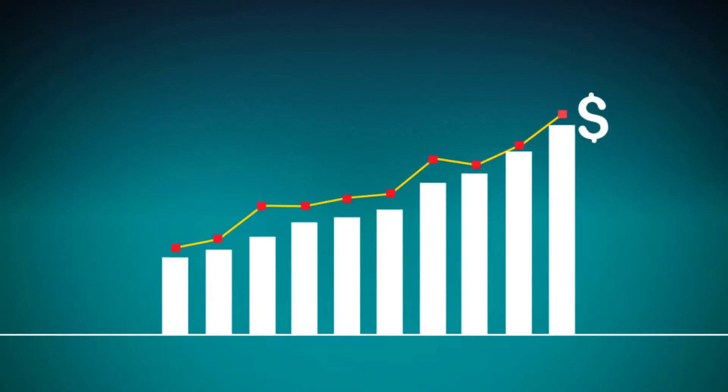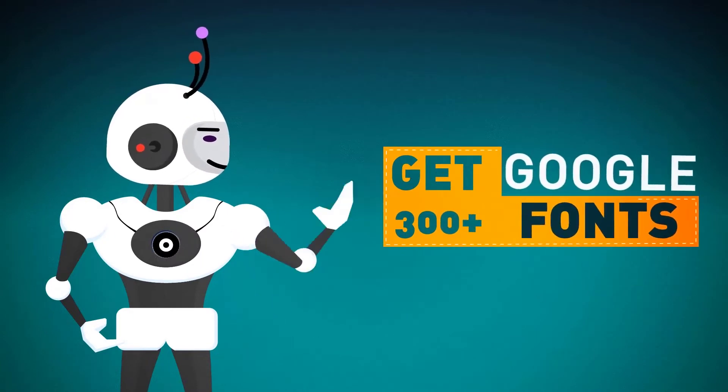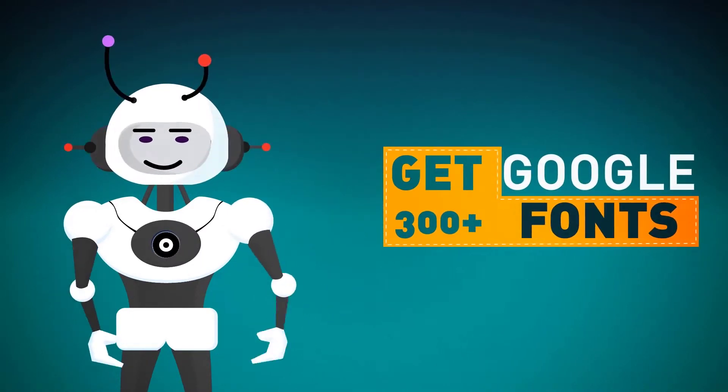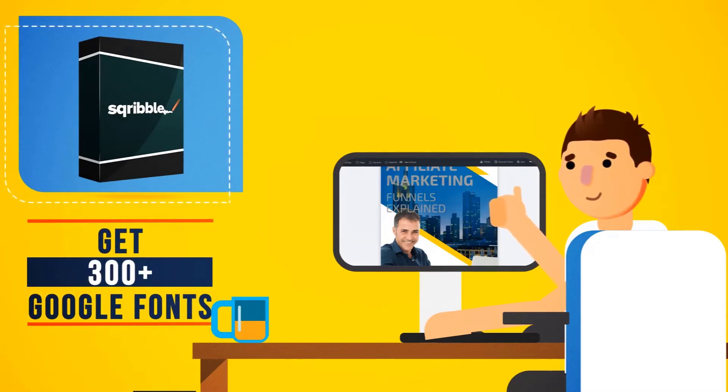However, this offer won't last long and the price will be increasing at any time. If you order right now, you'll also get 300-plus Google fonts too. Make your ebook truly stand out with some of the coolest fonts on the web, ready to use right inside your Scribble dashboard.